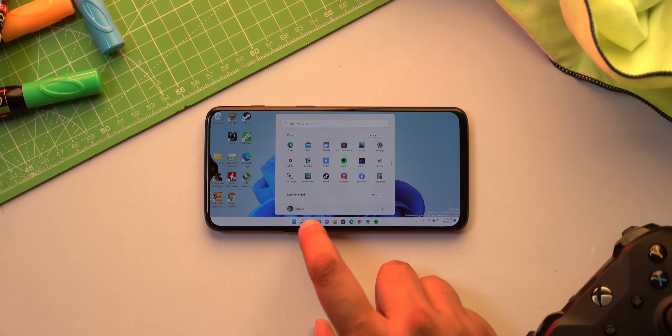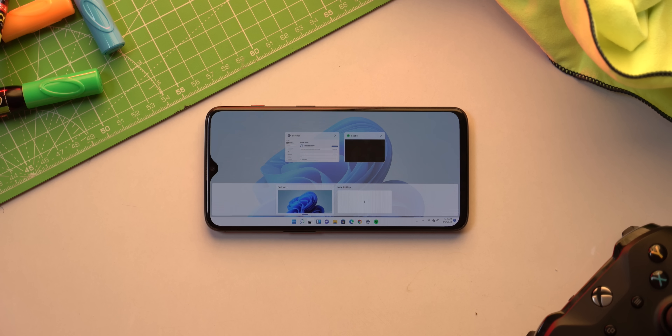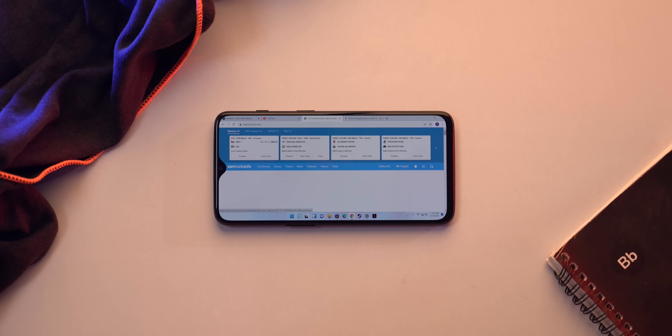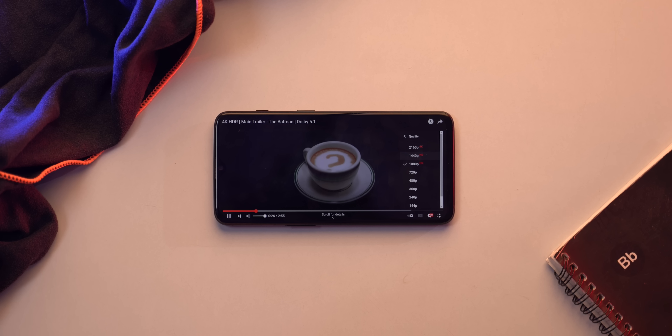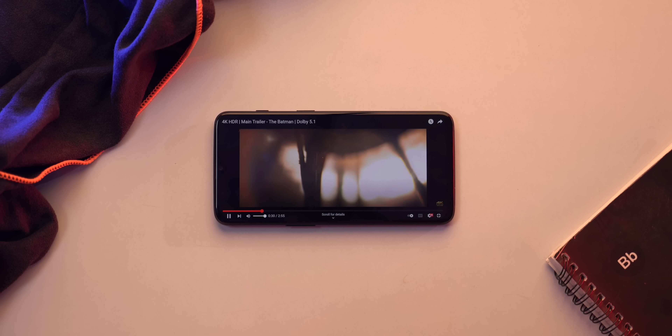I was expecting Windows to lag on this phone since full-fledged Windows is known to be heavy, but surprise — Windows is actually more than usable. There's no lag whatsoever with any Windows animations, navigating the UI, or apps. Chrome works well even with multiple tabs open. Videos play fine at 1080p on YouTube with no problem. When playing 4K videos, CPU usage hits 100% and things get laggy, but overall it's pretty good.